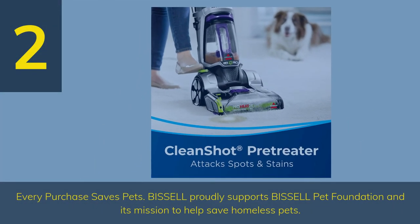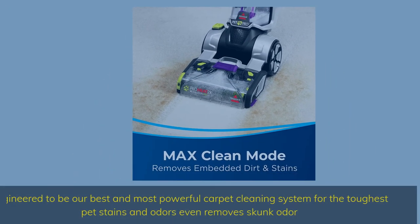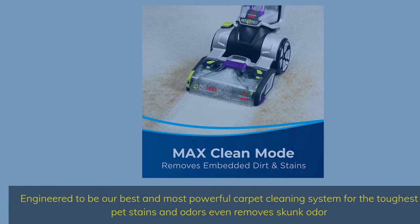Number 2. Every purchase saves pets — Bissell proudly supports the Bissell Pet Foundation and its mission to help save homeless pets. Bissell ProHeat 2X is engineered to be their best and most powerful carpet cleaning system for the toughest pet stains and odors — even removes skunk odor.